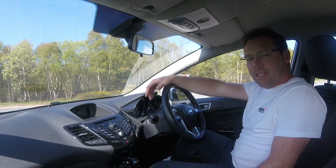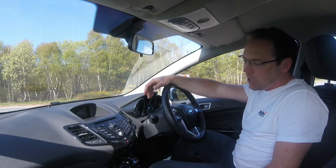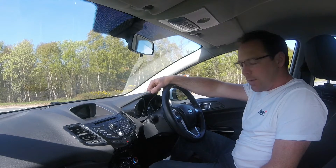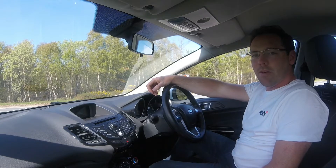Welcome back everybody. Today we're going to be doing a car review, and today it is going to be a family favourite. It has been voted the most popular car in Britain since 2009. It is none other than the Ford Fiesta.